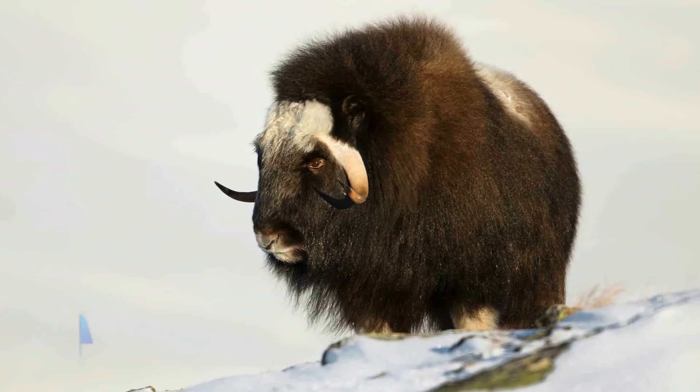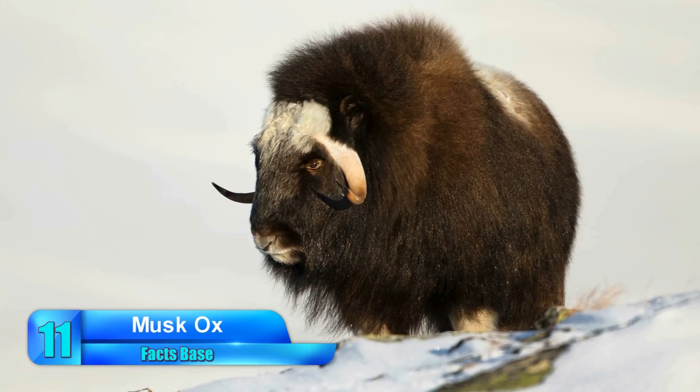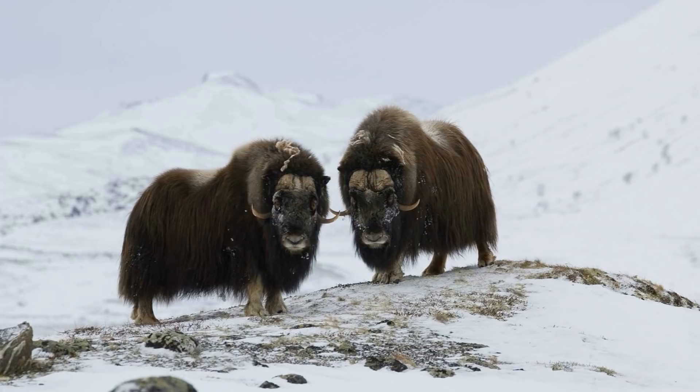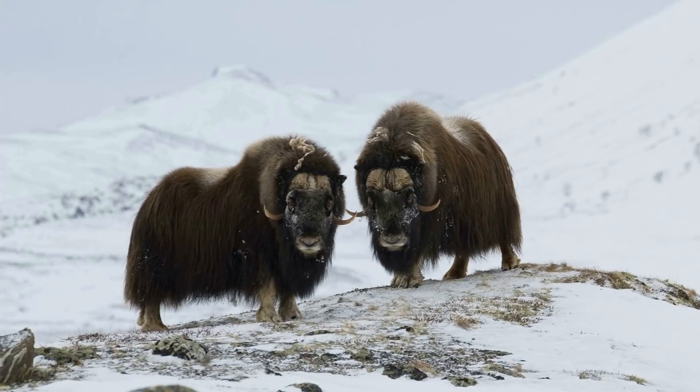Number 11: Musk Ox. Similar to goats and sheep, the musk ox is a type of hoofed animal that mainly lives in Arctic locations such as Canada and Greenland, but can also be found in smaller numbers in other cold parts of the world. They are characterized by their curved horns and shaggy fur, which covers the majority of their bodies. Most notable, however, is their distinct odor, which is where the musk ox derives its name.